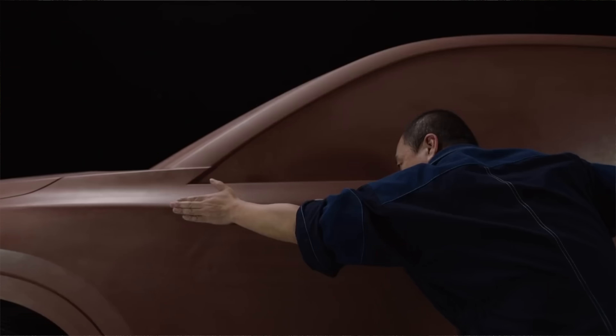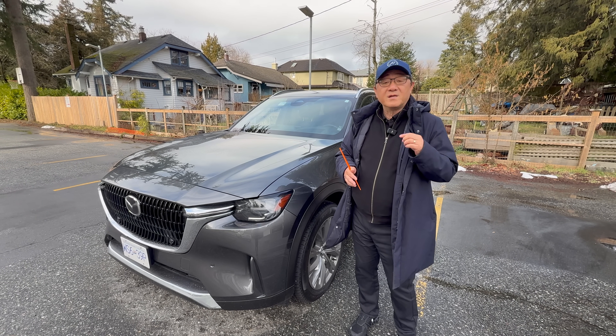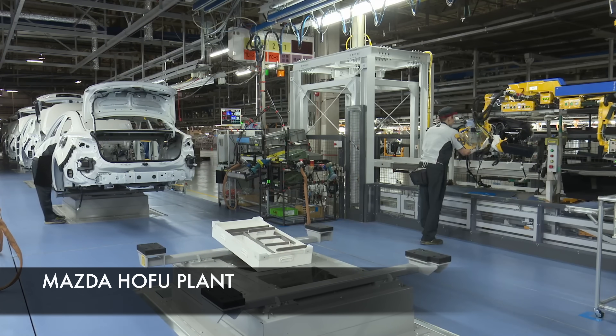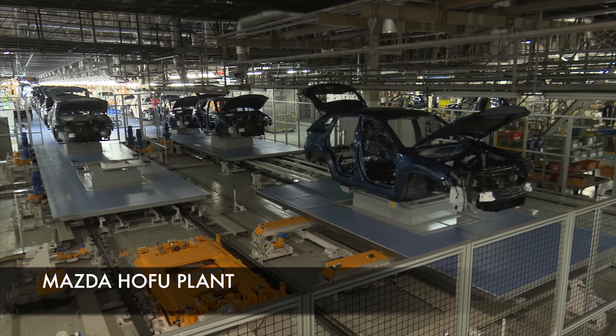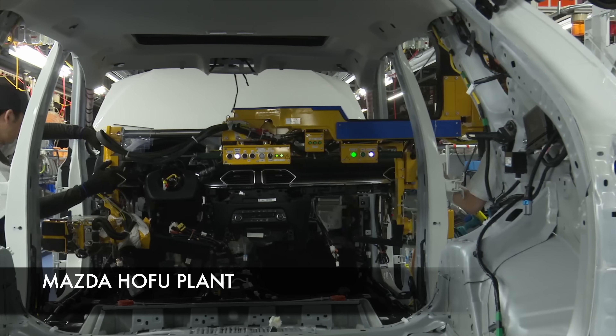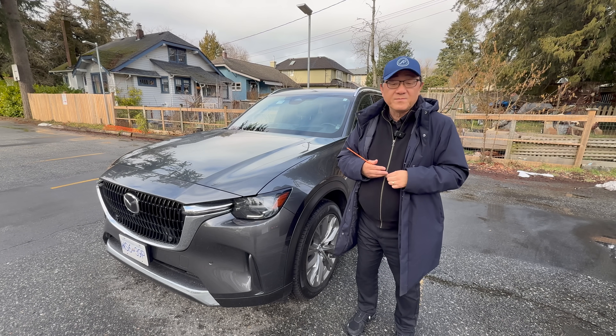I'm not saying that just based on some simple check and audits. I'm saying that based on deep knowledge, talking to engineers, and also visiting the actual factory that is building the CX-70 and CX-90, which is in Japan — a whole food plant roughly about an hour south of Hiroshima. And this thing is built like a tank, engineered like a tank, and I'm going to show you exactly why.